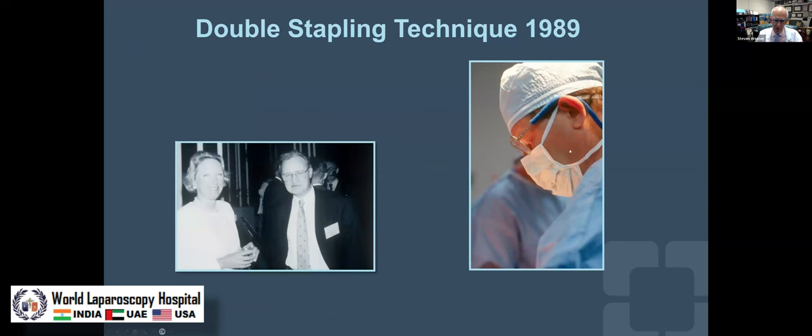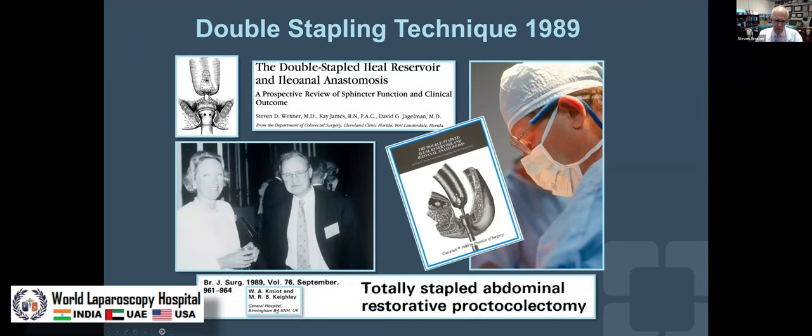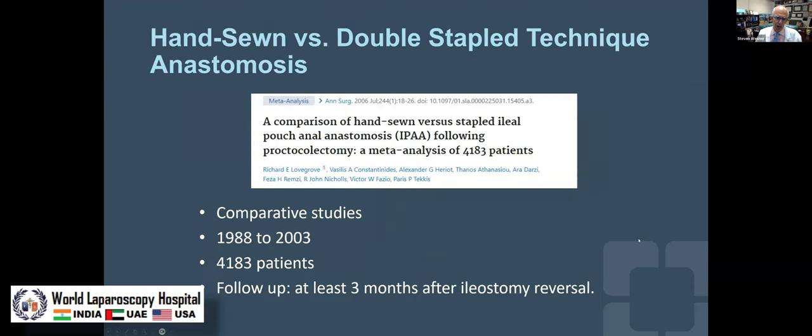So in 1989 — ten years after the introduction of pouches — along with my late partner David Jagelman, and Michael Keithley in Birmingham, England, in the same month, both Mike and one of our former alumni, in 1989, we published double stapling, taking the technique of Knight and Griffith from rectal cancer and adopting it to ulcerative colitis and familial adenomatous polyposis for double stapling J-pouches.